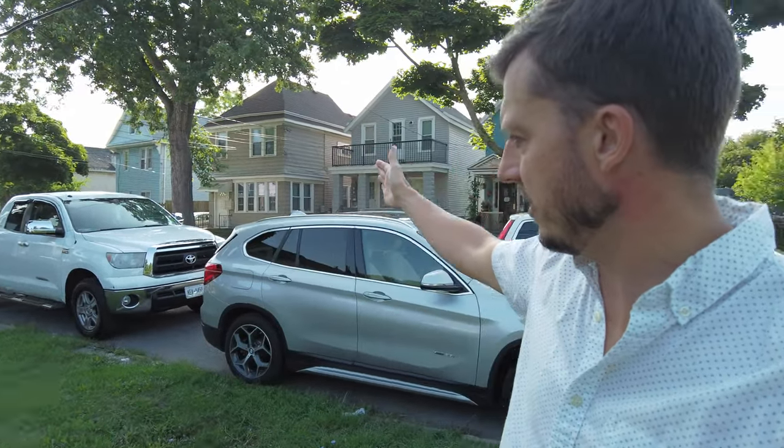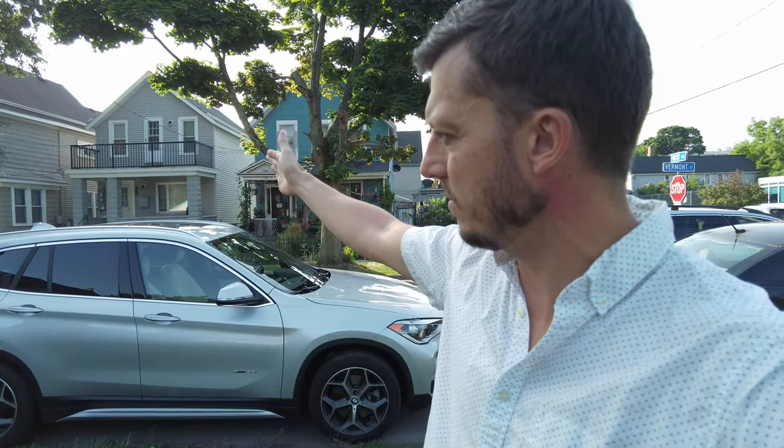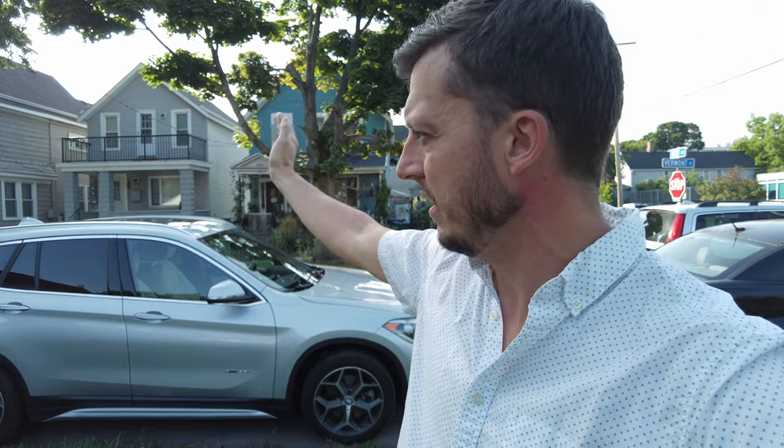Allentown's right over in this direction, and then downtown City of Buffalo, Salem Field, that sort of thing, is over in this direction. So we're really close to the heart of everything in the middle of the city here, and what I wanted to talk about specifically in this video is a partial build.